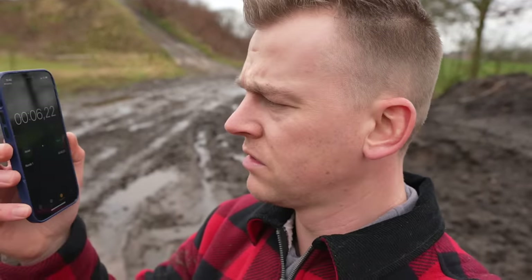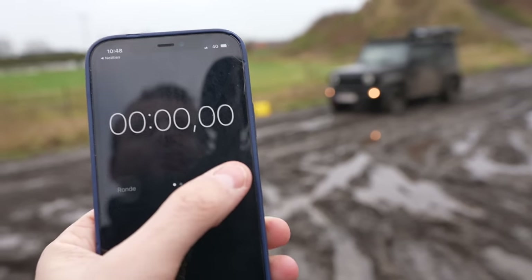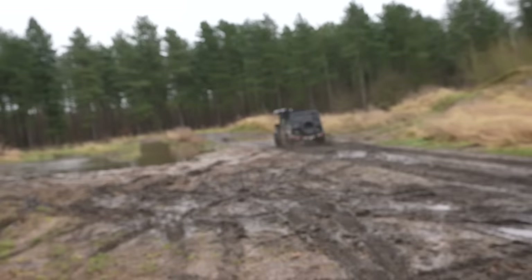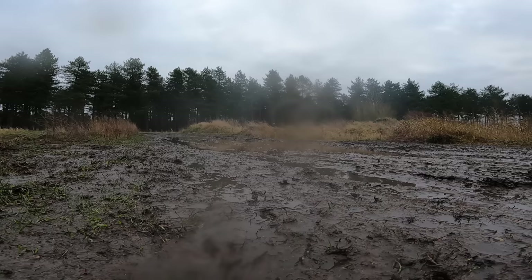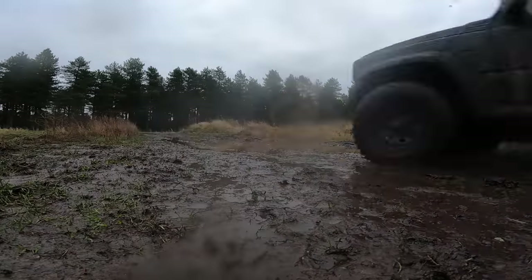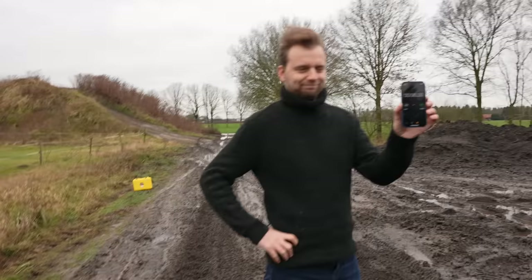The Rubicon did it in 6.2 seconds — pretty fast. Now let's take out the Jimny. Three, two, one, go! Looking at the footage, the Jimny was faster — not by a lot, but faster. The result: six seconds flat. Winner of the drag race: Jimny.